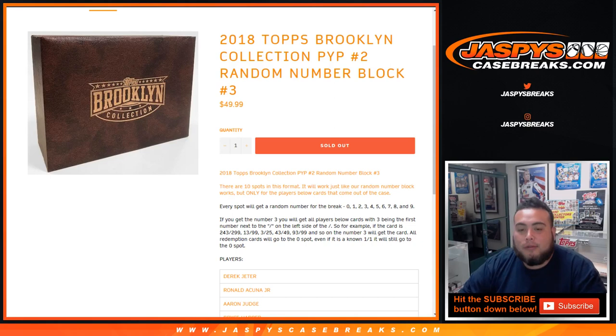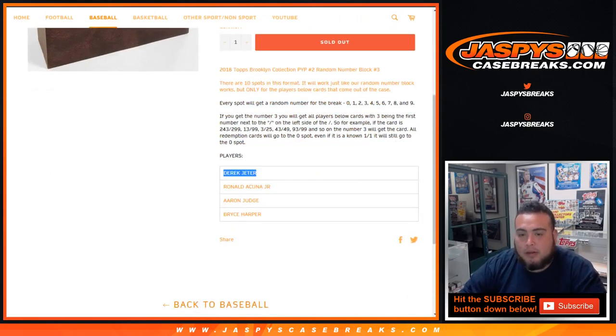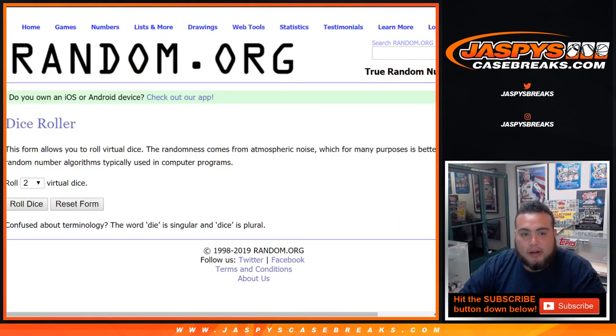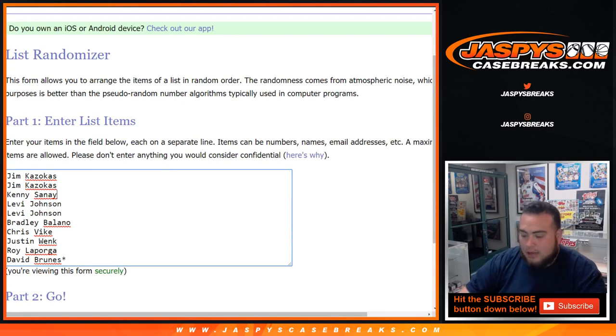So this random number block number three that sold out is for these players only in Brooklyn. Number two is gonna be Jeter, Acuna Jr., Aaron Judge, and Bryce Harper. I do have the list of customers in this break: Jim with two, Kenny, Levi with two, Bradley, Chris, Justin, Roy, and David who got last spot — Mojo.